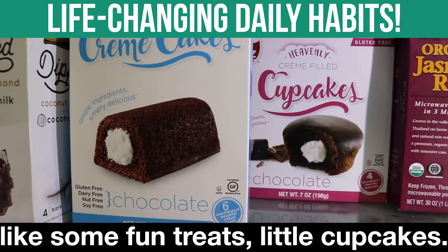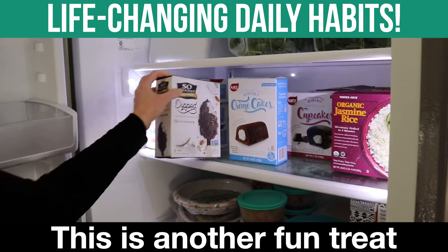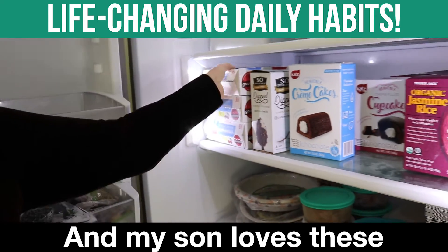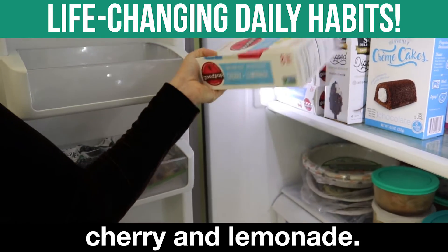This is for Kyle — some fun treats, little cupcakes. They're gluten-free, dairy-free, nut-free, soy-free. This is another fun treat that my family loves with coconut milk. And my son loves these good pops — there are 100% fruit chews. He only likes this flavor: cherry and lemonade.